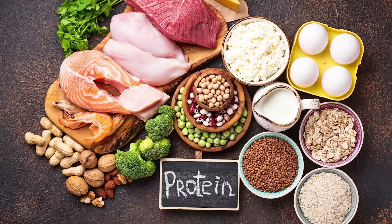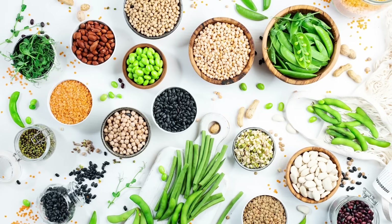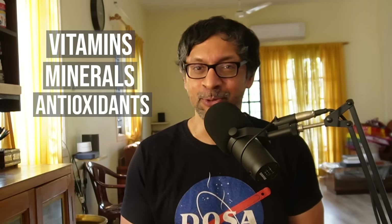Food is made up of carbohydrates, proteins, fats, and a range of micronutrients — which are vitamins, minerals, and other beneficial molecules like antioxidants, polyphenols, etc. Carbohydrates come in broadly five categories.